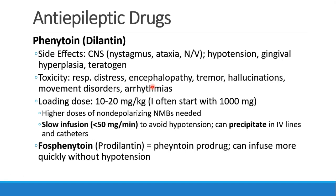Side effects of phenytoin include nystagmus, ataxia, nausea and vomiting, hypotension, gingival hyperplasia, and it is teratogenic and should not be used during pregnancy. Toxicity manifests as respiratory distress, encephalopathy, tremor, hallucinations, movement disorders, and arrhythmia. The normal dose is 10 to 20 mg/kg, usually about 1,000 mg. Because of its sodium-blocking properties, you may need higher doses of non-depolarizing neuromuscular blocking drugs. It must be given slowly, less than 50 mg per minute, or patients will develop significant hypotension. Phenytoin should not be mixed with other drugs in the same IV line or it will precipitate and block the line.